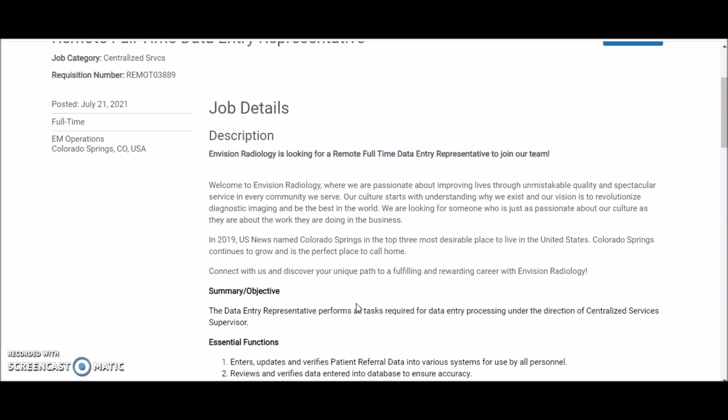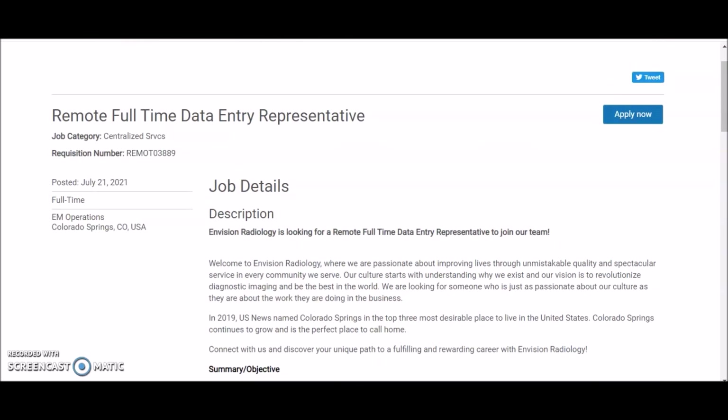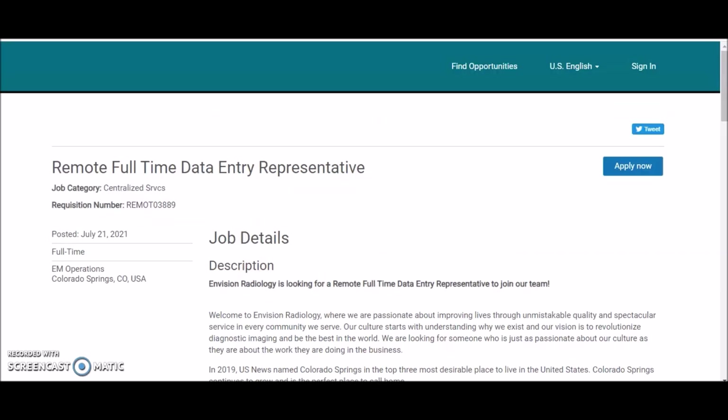In today's video I will be sharing a work from home opportunity that is data entry related. Data entry is basically typing information into a system for a company. The average typing speed required is 40 to 50 words per minute for most data entry work from home positions.